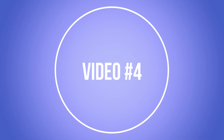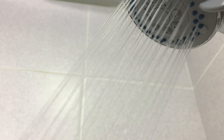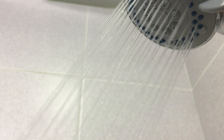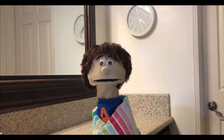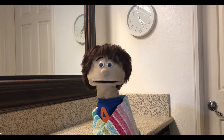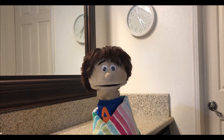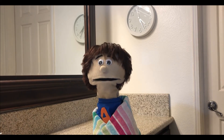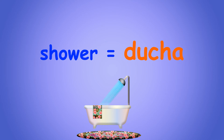Video number four — video número cuatro. I know you can guess what this is a video of, Andy, but can you remember what the word is in Spanish? Friends, that was definitely a video of a shower. I love taking showers, but I know the word shower in Spanish starts with a D. Ducha. Thanks, friends. You got it again, amigos. And great job, Andy. It was a video of a shower, and shower in Spanish is ducha.